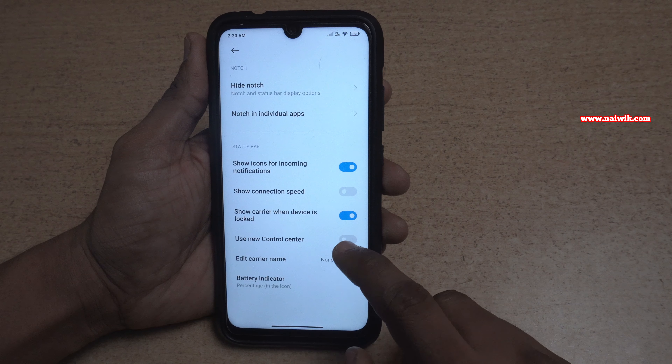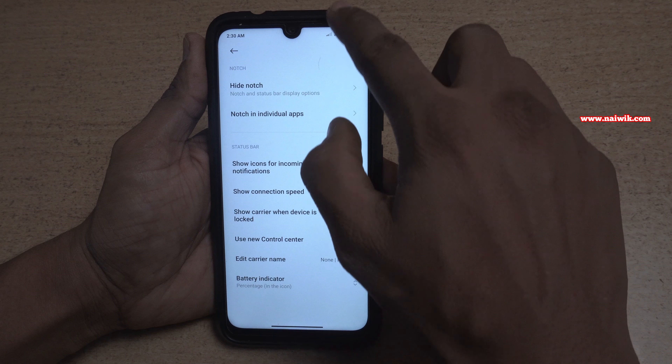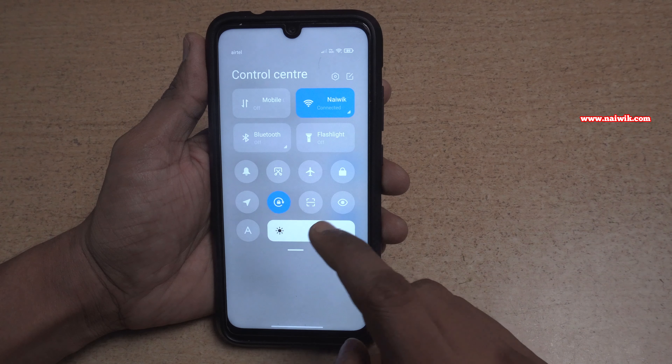Click on that and simply use the option 'Use New Control Center'. Once you enable that, swipe down like this — here you can see the new control center.